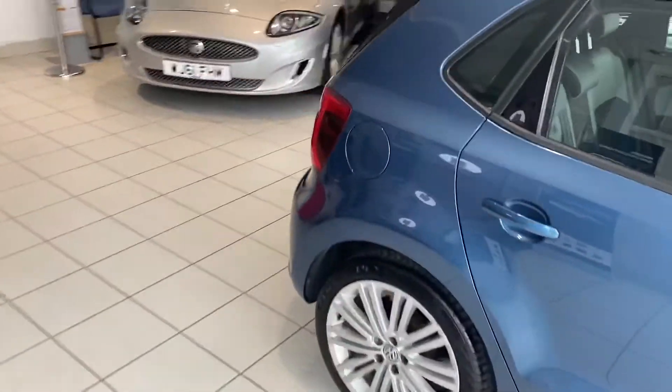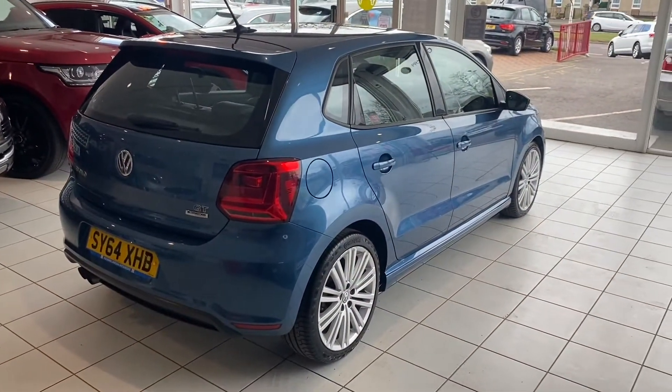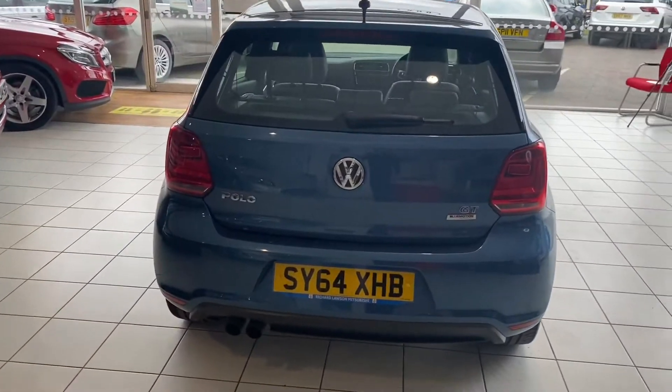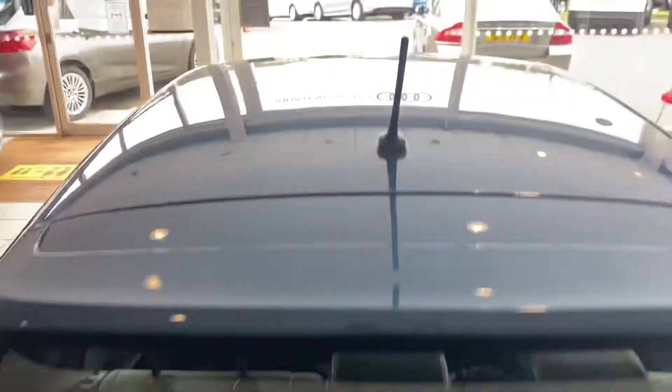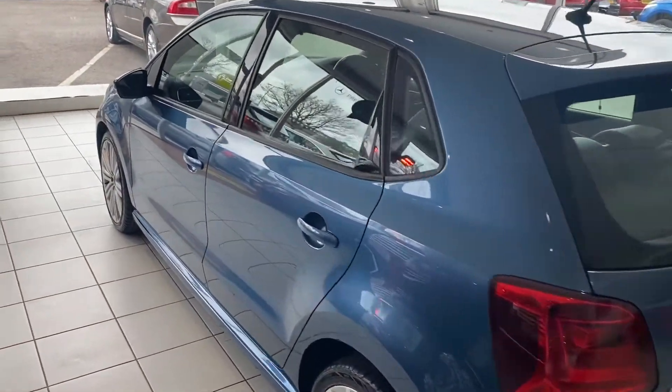As hopefully you can see, the bodywork is in great condition — it does look good. If I give you a look at the roof, it's all good up there. If we open up the boot, the parcel shelf is present and it's nice and tidy in there. It looks nice along this side too.